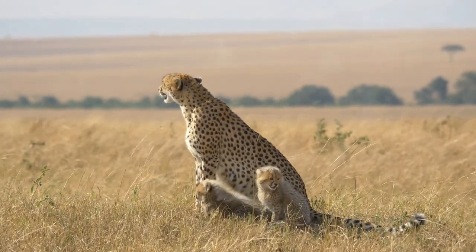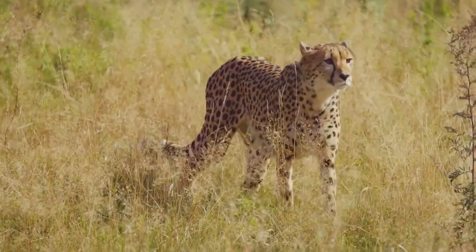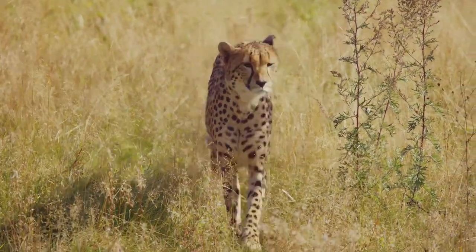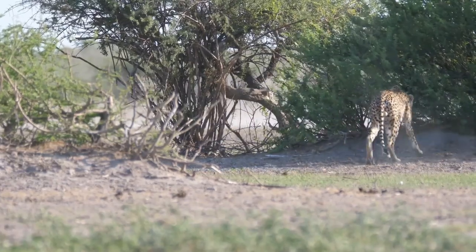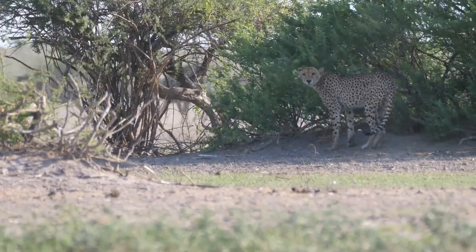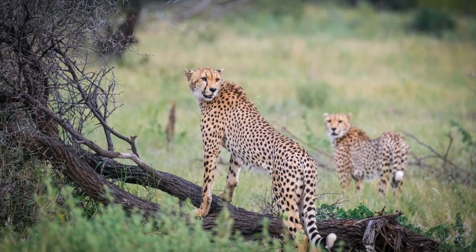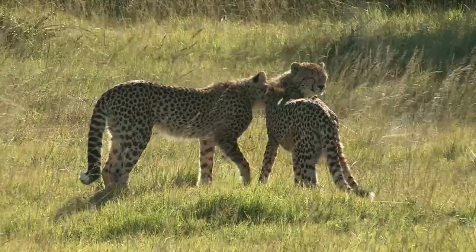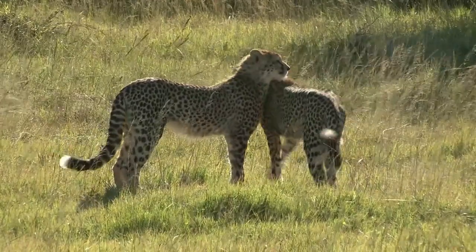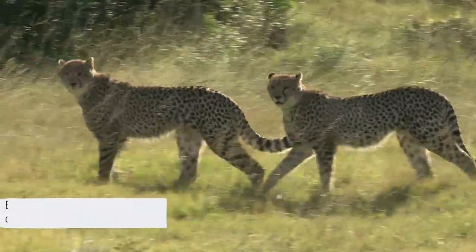Cheetah mothers teach their cubs everything from how to hunt to how to avoid predators. Cheetahs aren't just hunters — they're prey too. With a slender build designed for speed rather than fighting, when larger predators like lions or hyenas come around, cheetahs prefer to give up their meal and run rather than fight. The life of a cheetah is quite complex — they have their friends, their families, and their foes, navigating this social structure with grace, speed, and strategy.